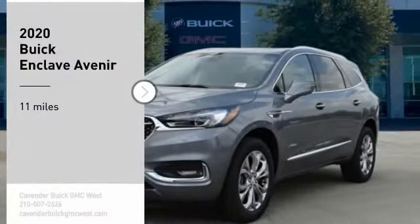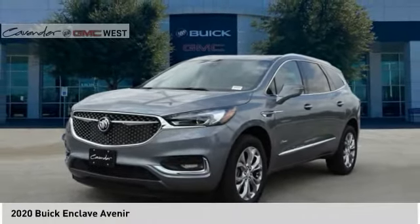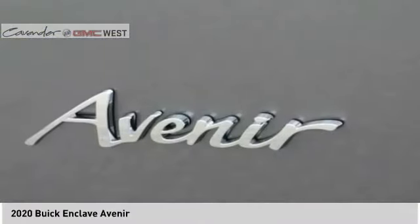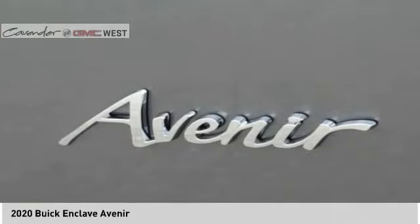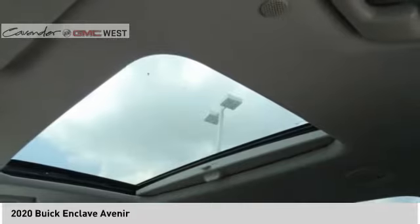Stop by and take a look at the 2020 Enclave. The Enclave offers three rows of seats, standard, with seating for up to eight passengers. Not only is it roomy and stylish, but Buick really did its homework on this vehicle. They did not cut any corners.